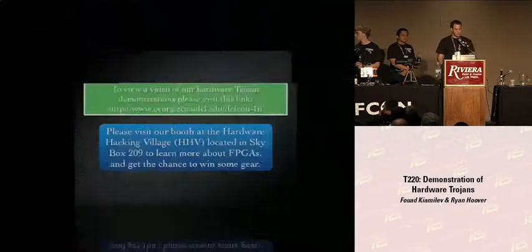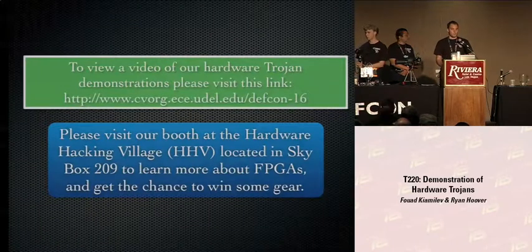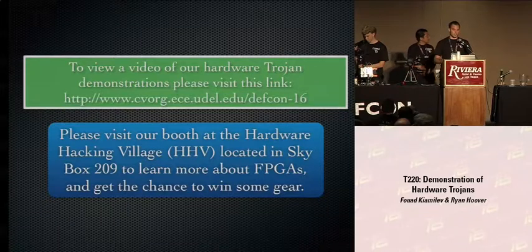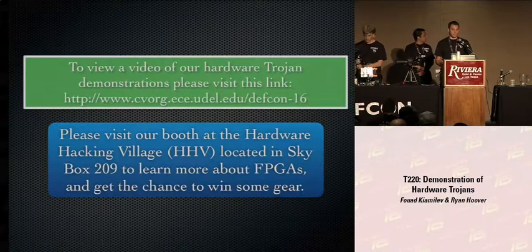Now we're going to demo them. We have a video of all three demos and the intro blurb on our website, which is also on the CD you received with our slides. After our talk, Q&A will be at the Harbor Hacking Village, Skybox 209. We'll be showing all this stuff and you can come talk to us. We're also giving away a free oscilloscope, we have a contest, and we're giving away a bunch of other gear.